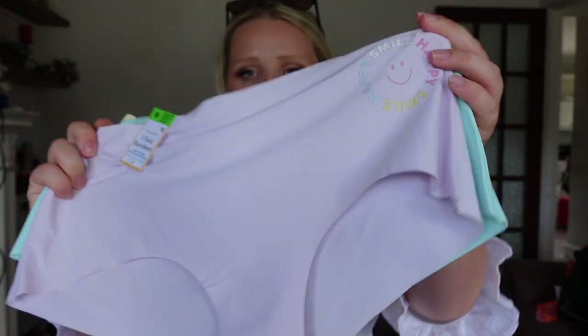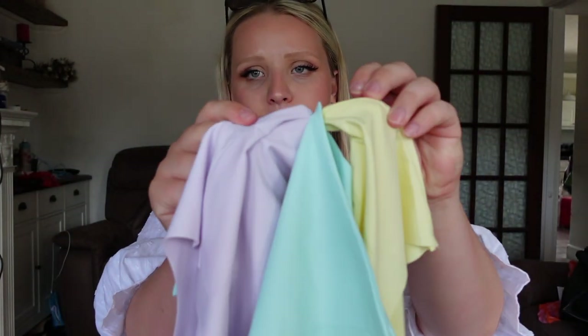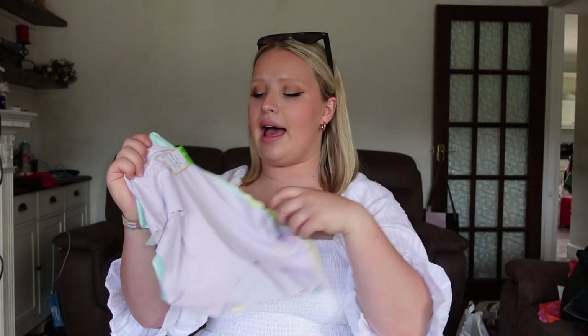Another boring thing — I just got some of these seamless, really soft pack of underwear from Primark. They're really nice colors again and this was six pounds. But you don't care about that, you care about this stuff!